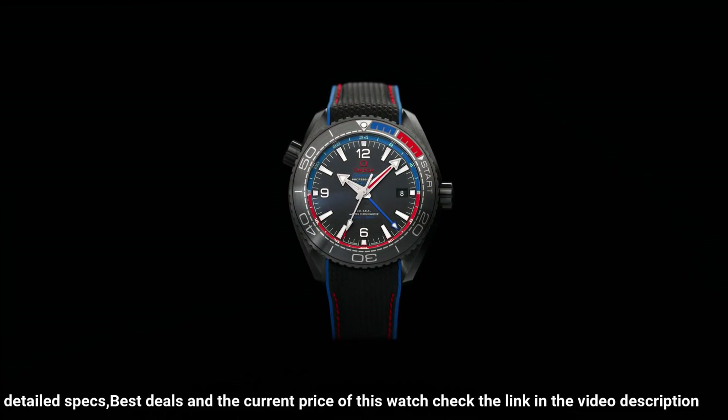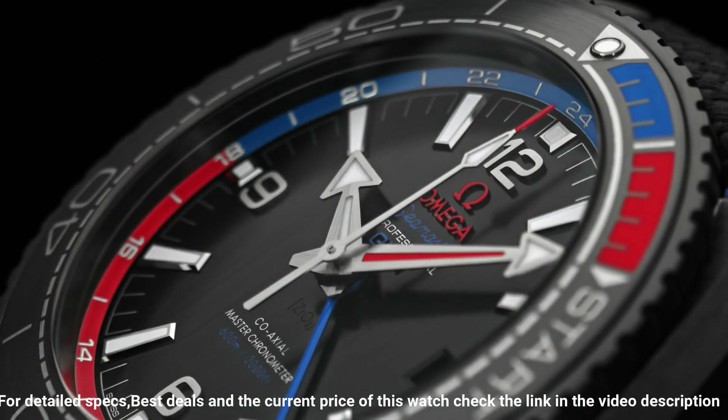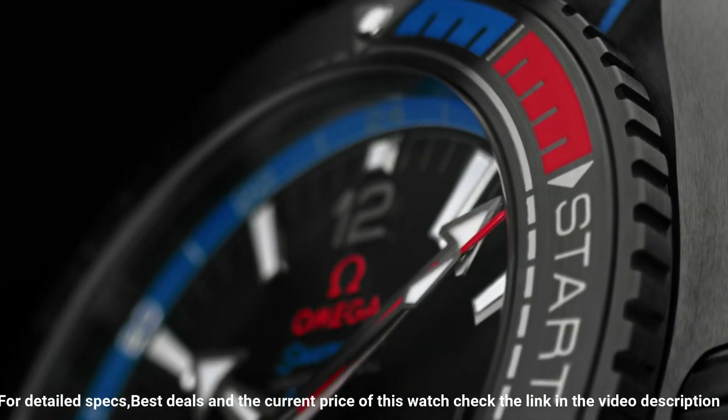Bezel: ceramic. Movement: automatic. Case back: transparent. Material: ceramic. Case size: 45.5mm. Case shape: round. Dial type: analog. Dial color: black. Dial markers: index, Arabic.